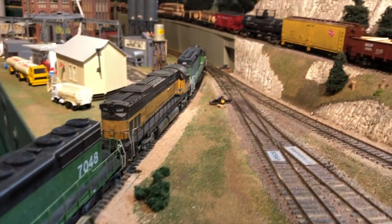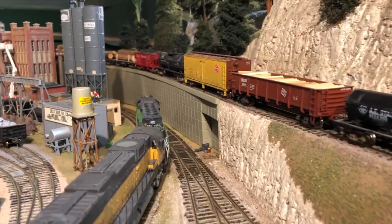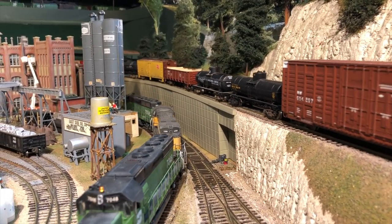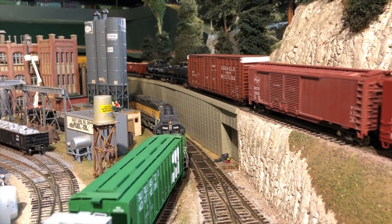Back on the other side of the room, the unit grain train is pulling out, and on the upper track there, the northbound freight is moving up towards Burlington on its way to Bellingham.